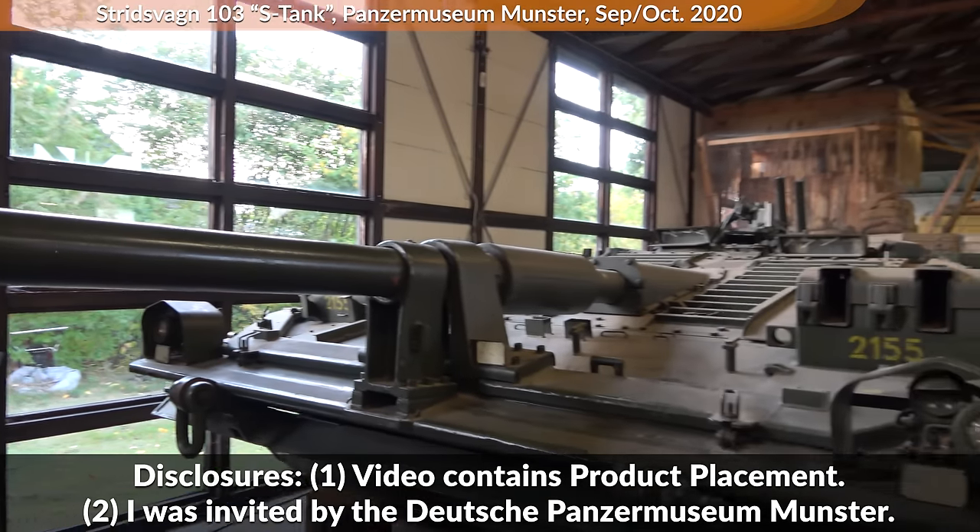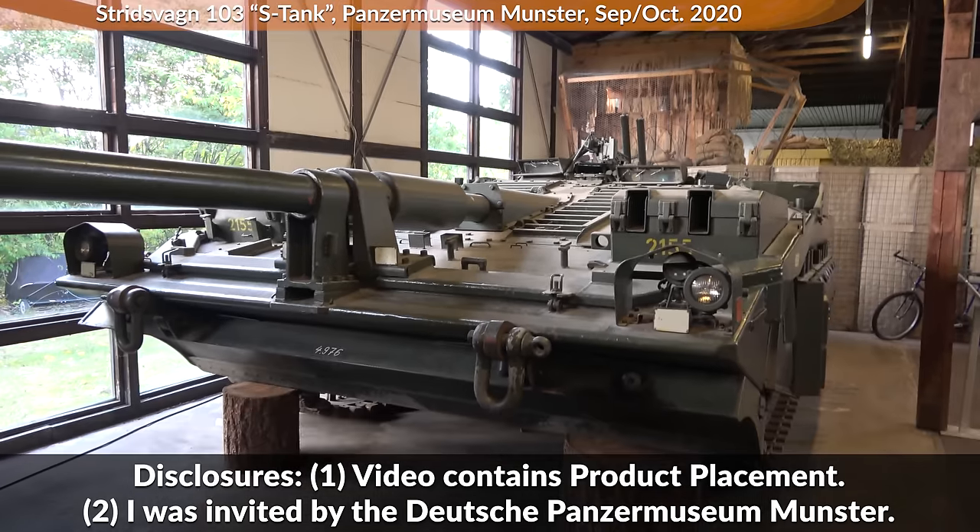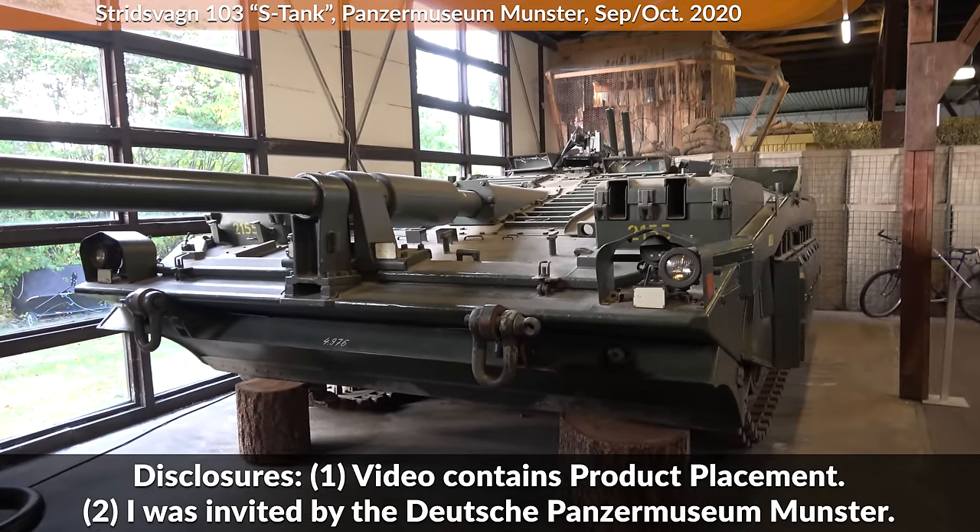Disclosure: we were invited to the Panzermuseum Munster in 2023. Additionally, this video contains product placements.